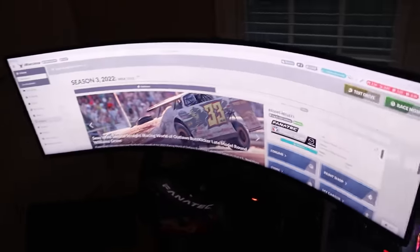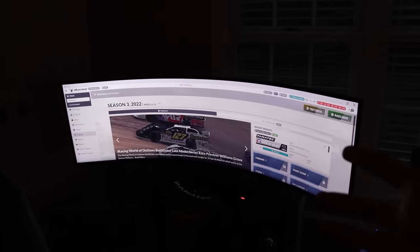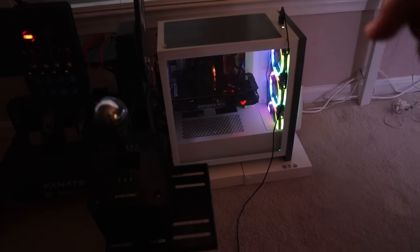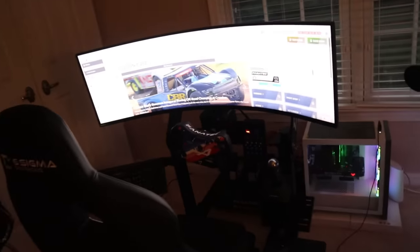I upgraded to the 49-inch Odyssey G9 because the stars aligned and I got the chance to pick one up. I also upgraded my PC case for better airflow. Without further ado, I think it's finally time to get on the sim and continue this iRacing journey.